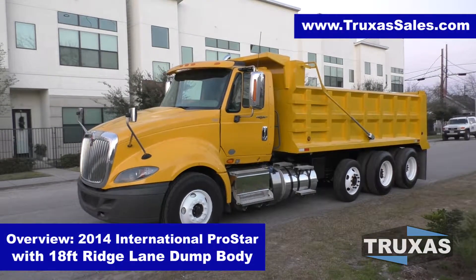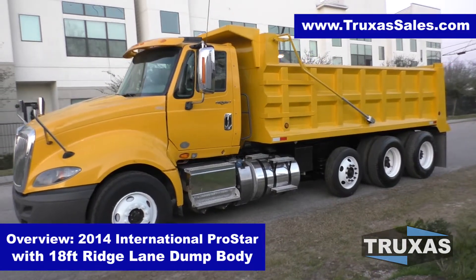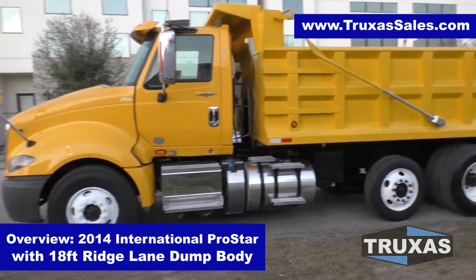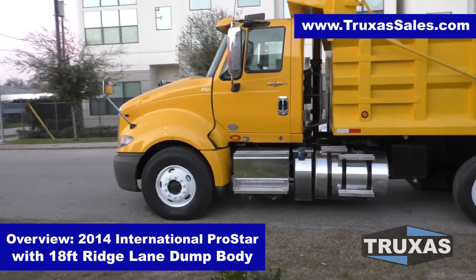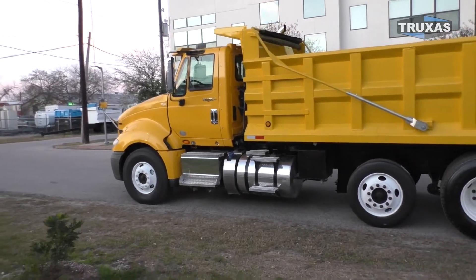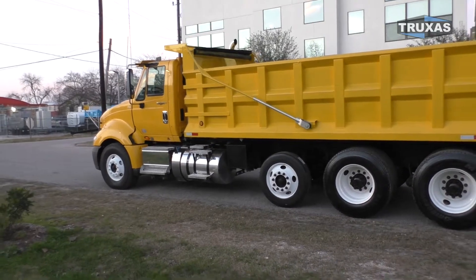Hi, this is Shea with Trucks of Sales, here today looking at this 2014 International Pro Star with an 18-foot Ridge Lane dump body from Hall Lane Manufacturing. These Internationals are pretty much the lowest price truck that you can get the big block Cummins in on the used market, so definitely a good value if you're just looking for that Cummins engine.